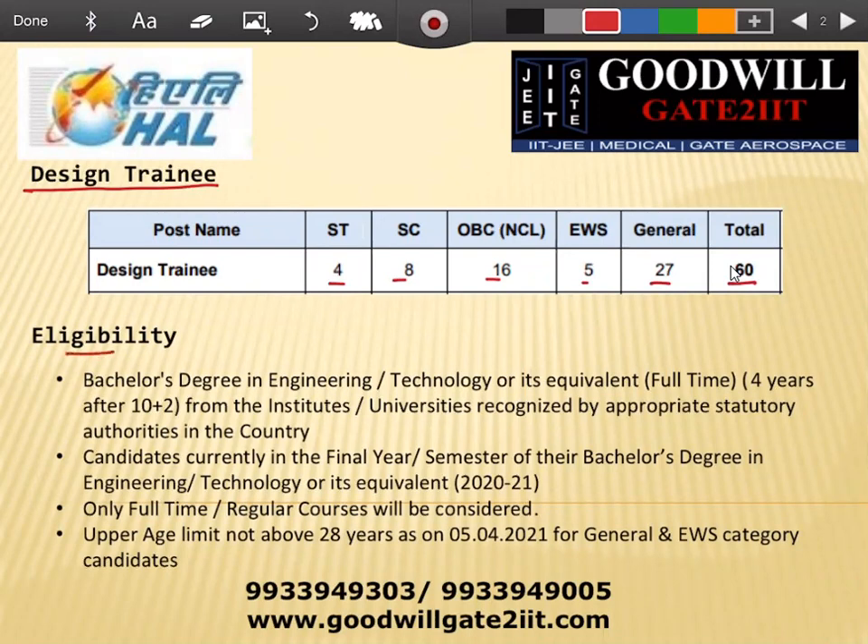Regarding eligibility criteria: you can be in fourth year or already passed out, but your age should be less than 28. This is typically for General and EWS category. For OBC you have a three-year relaxation, for SC/ST you have a five-year relaxation, and for physically handicapped people you have a 10-year relaxation. You can check all these on the official HAL website. The major point is that third-year students cannot appear — only final year and passed-out students within the age limit can.